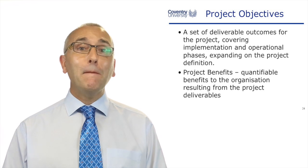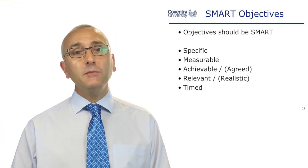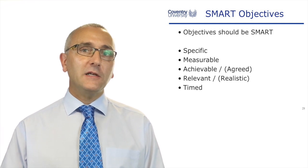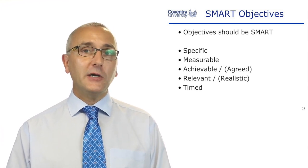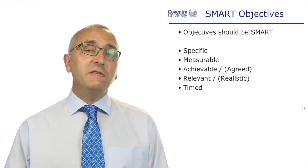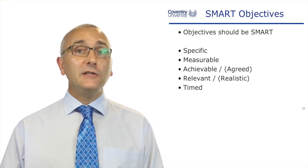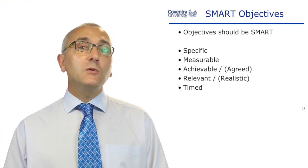Project objectives need to be SMART — SMART is an acronym. Specific: objectives need to be specific to something. Measurable: a good objective has a number associated with it so we can measure our progress. Achievable: there's no point setting an objective that's unachievable. Relevant: it should be relevant to the person achieving it. And Timed: a good objective specifies when it should be done, for example within three months.